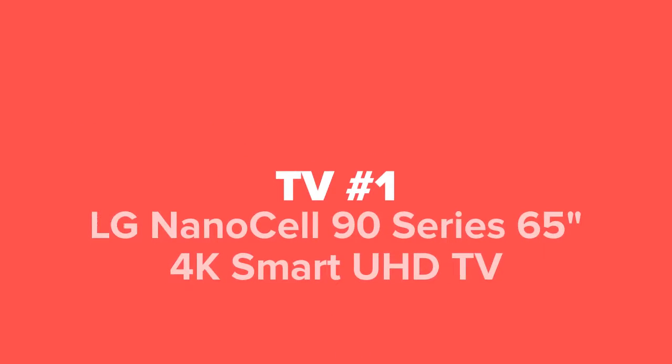Last but not least, in our number one spot, we've got the LG NanoCell 90 Series 65 inch 4K Smart UHD TV.